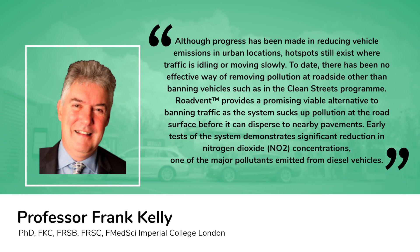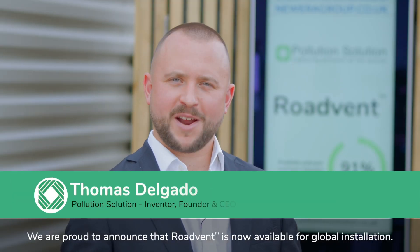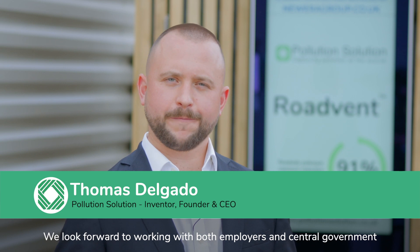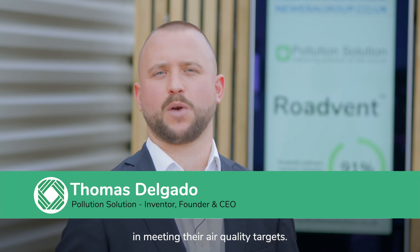Early tests of the system demonstrate a significant reduction in nitrogen dioxide concentrations — one of the major pollutants emitted from diesel vehicles. We are proud to announce that RoadVent is now available for global installation, and we look forward to working with both employers and central government in meeting their air quality targets.